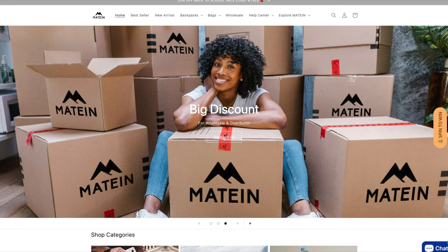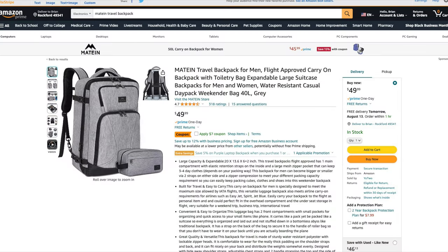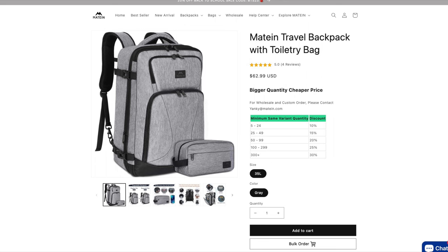I got an email at my email address, the OCD Traveler at gmail.com, from a company called Mateen. Mateen sells travel backpacks direct, they also sell school backpacks direct, and they sell through Amazon. They sent me their catalog and said pick out any backpack or piece that I want and go ahead and review it. So I picked the Mateen travel backpack with toiletry bag — that's what we're going to take a look at.